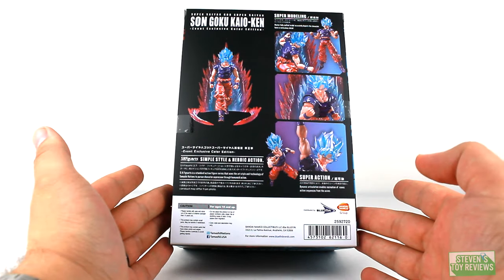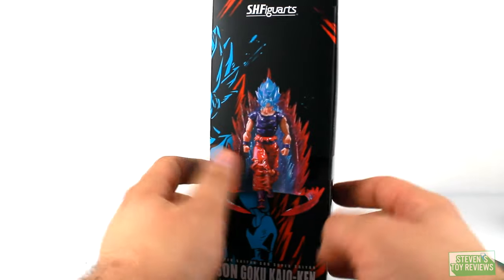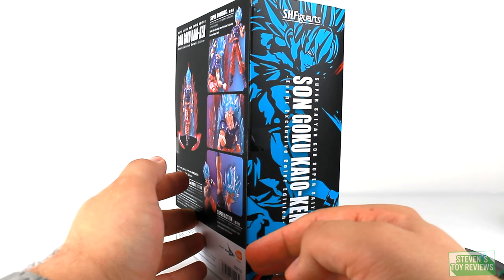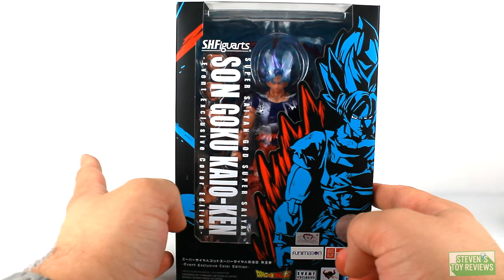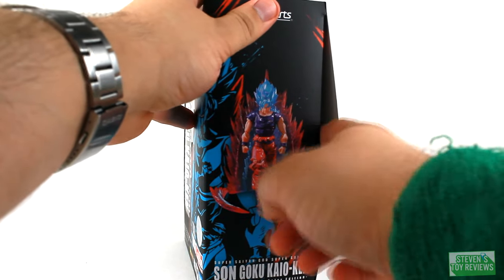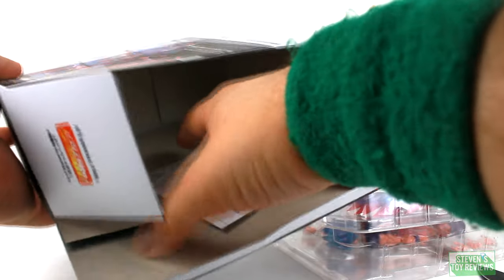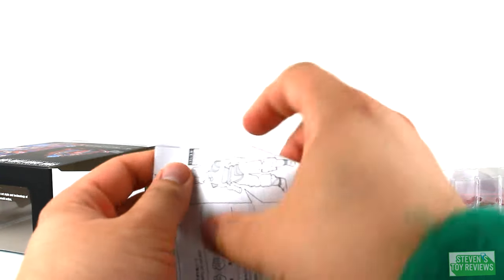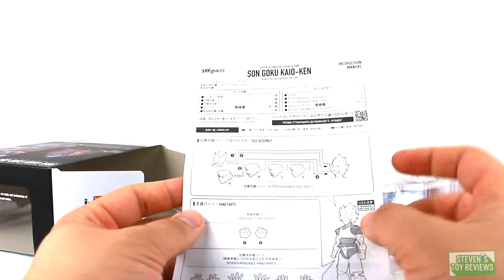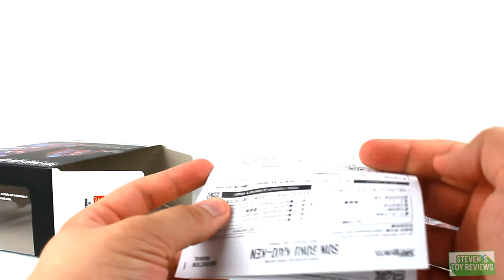Distributed by Bluefin — well, they're no longer Bluefin. So normally I like to open it on the side without the window, but there is no window here. Goku's going to have a whole bunch of stuff. So instructions — Goku comes with an effect part, which is great. Face assembly, all the alternate faceplates we've pretty much seen. Hand parts we know and love. The aura effect is going to be Kaioken Blue themed — I'm calling it Kaioken Blue, I don't care.